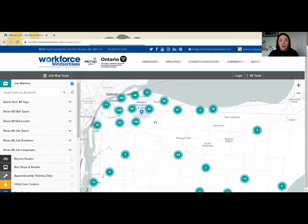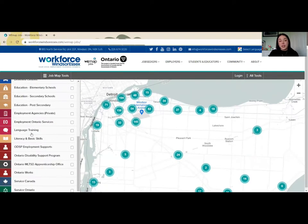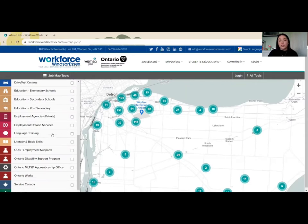Jobs are grouped together by cluster. Each of these teal circles with a number in them shows how many jobs are available in that area. I can filter on the left-hand side by type or skill preference, and I can also see and add to the map which services, supports, or transportation routes may be able to support me best.